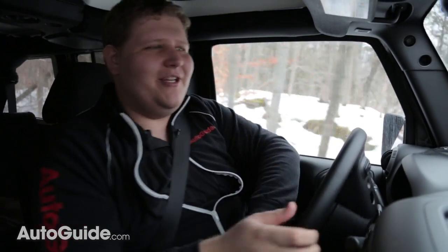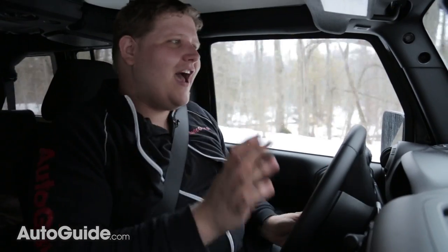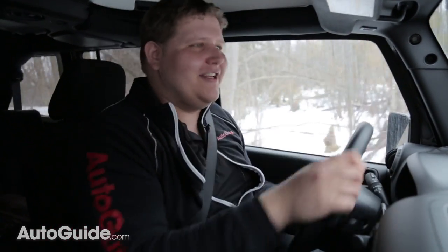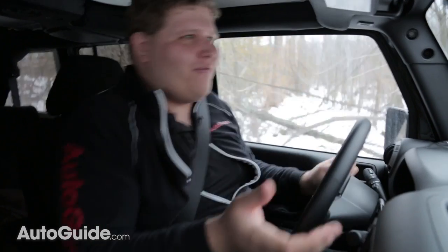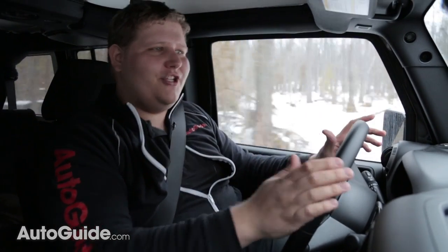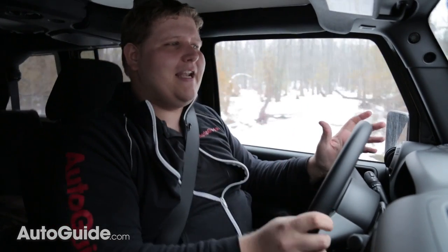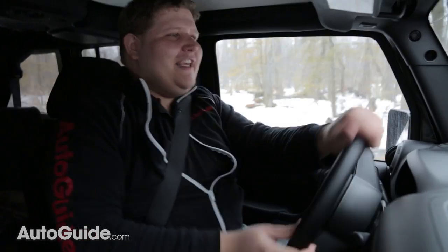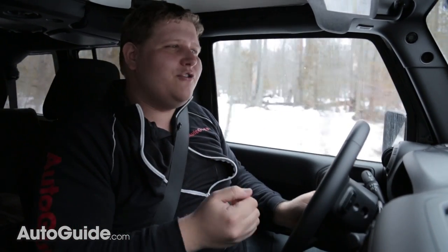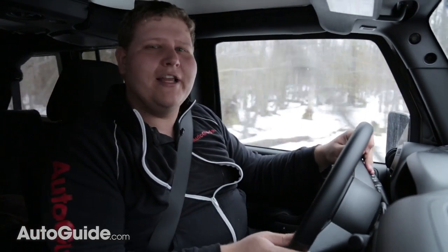After really pushing this Jeep out here on the trails, I think I get it now. This is the kind of vehicle that just has that go-anywhere, do-anything attitude. And when you're out here in the forest all alone with nothing but wilderness around you, you have to trust your vehicle. That relationship between me and this Jeep right now just gives you a really good feeling — it makes you love your vehicle and gives you a deeper bond. And I think that's what this whole Jeep thing is really all about.